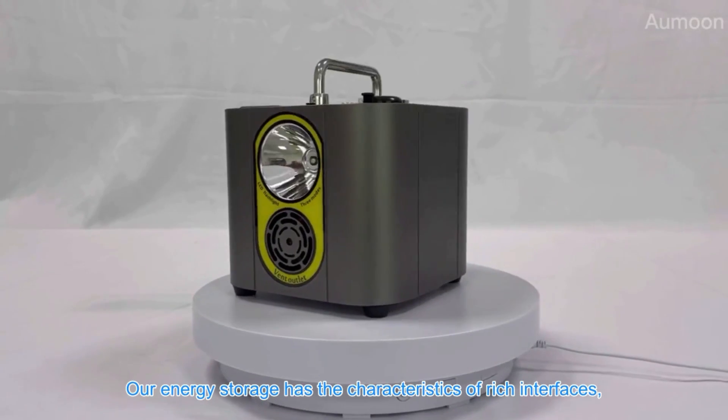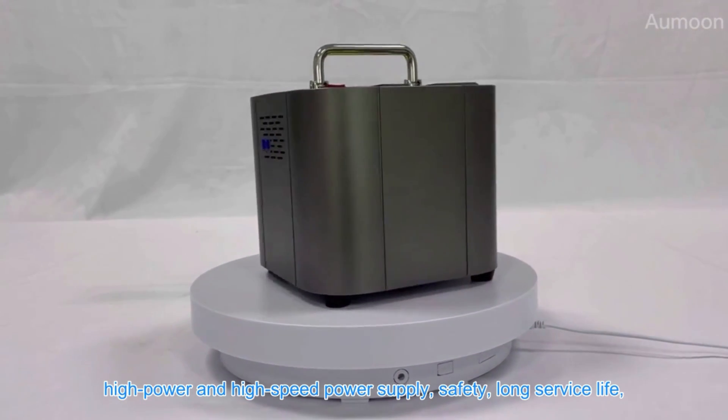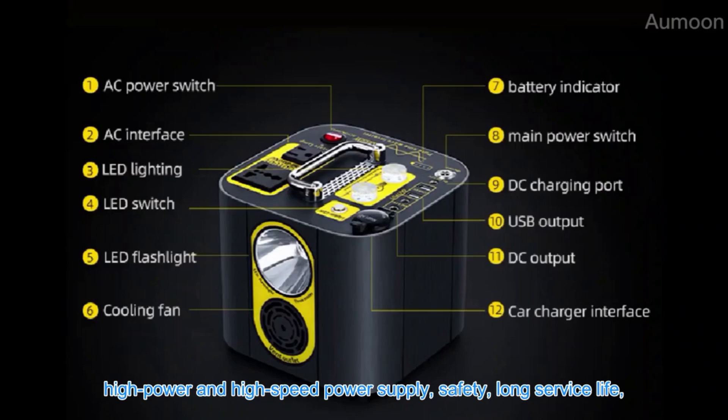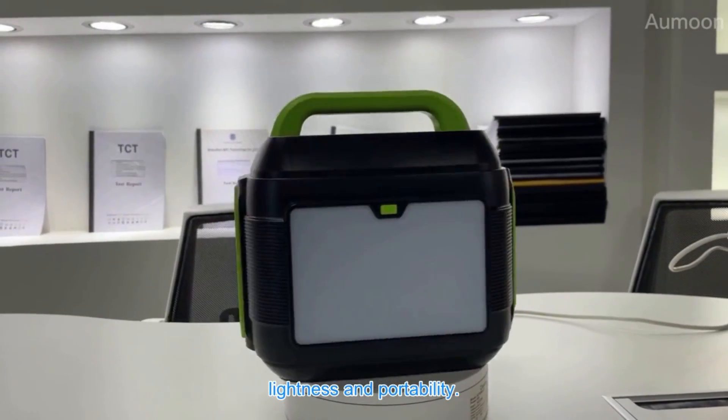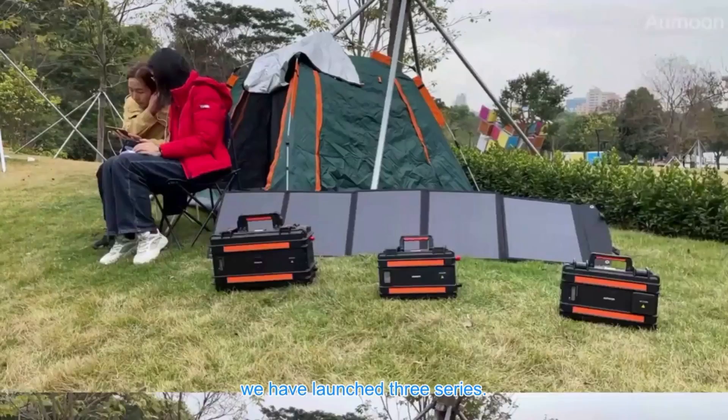Our energy storage products have the characteristics of rich interfaces, high power and high-speed charging, safety, long service life, lightness and portability — catering to people's different outdoor needs. We have launched three series.